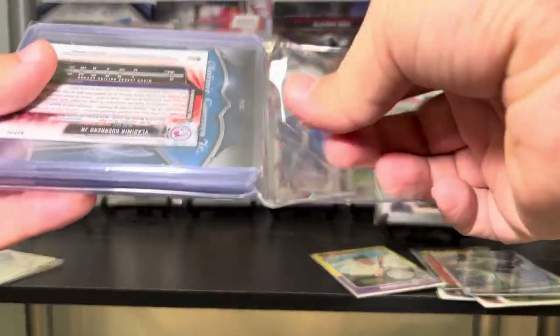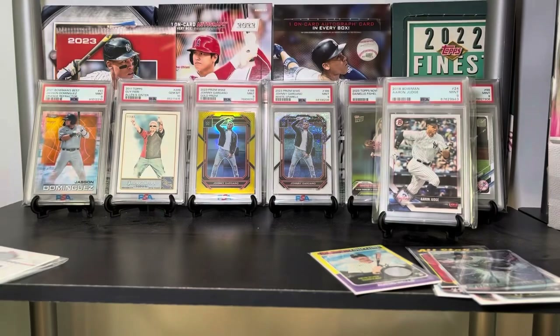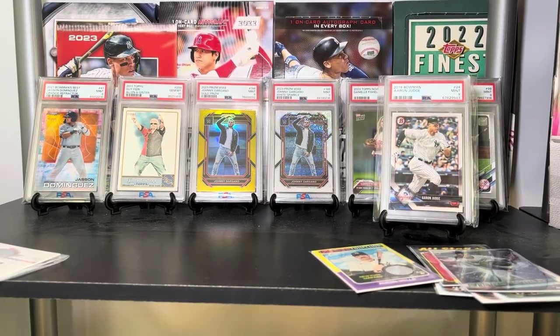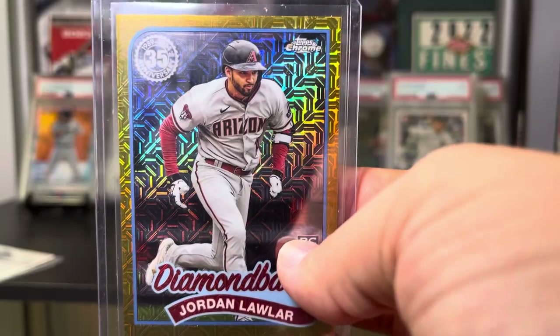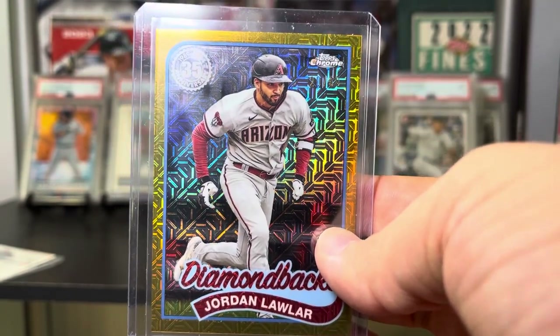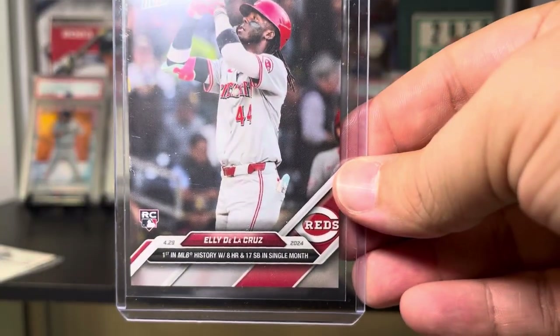Now for this one — I'll explain: I picked up an extra Sammy Sosa auto. I had the one I pulled from a fat pack, and BC had just pulled this card. I said, 'Hey, I want it, make me a deal.' He said, 'You got it.' Jordan Lawler Gold Mojo to 50! I love Jordan Lawler — I think when he gets healthy he's gonna be a big star. So that's really cool. Also, Ellie De La Cruz Rookie Topps Now — first in minor league history with eight homers and 17 stolen bases in a single month.